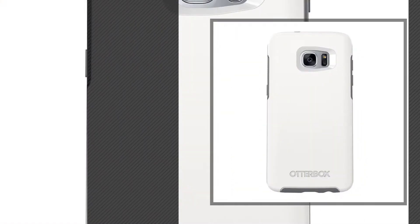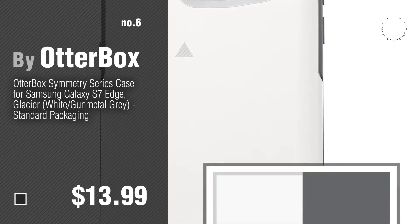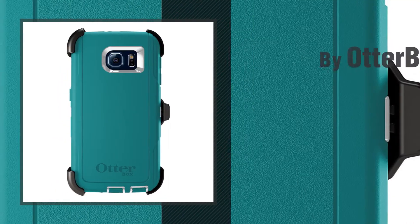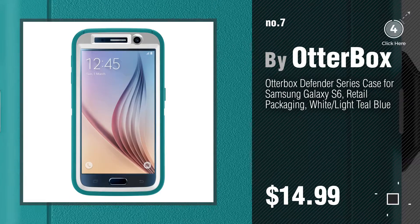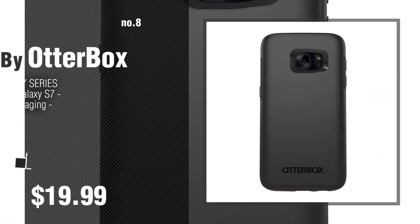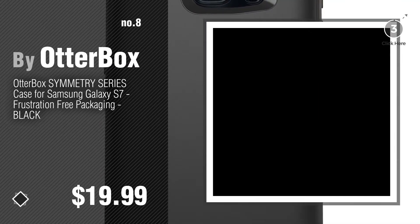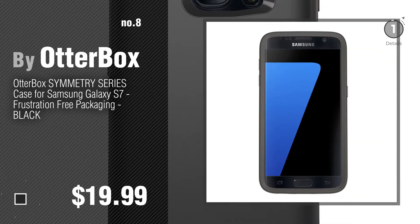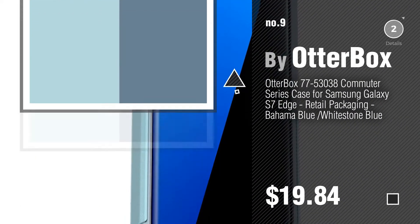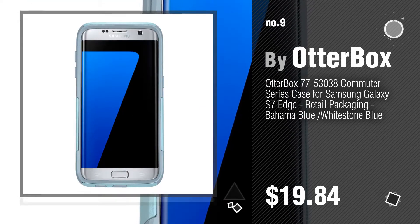Number 6. Number 7. Click the circle to find more amazing products and gift ideas. Number 8. Number 9. Discover more OtterBox Galaxy S7 ideas and items to explore — click the description below.